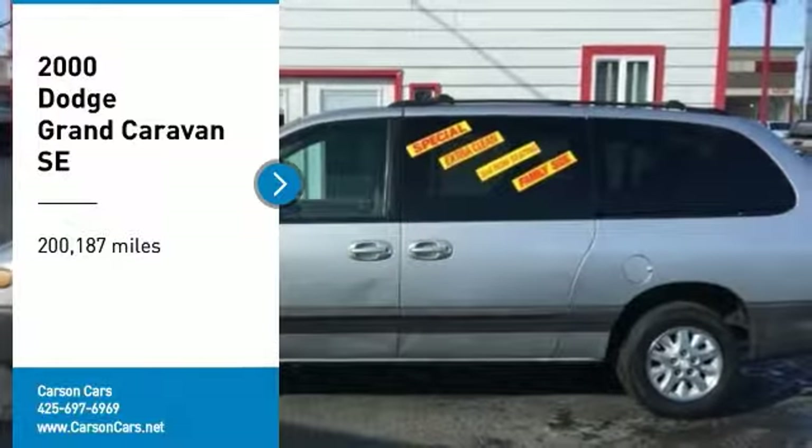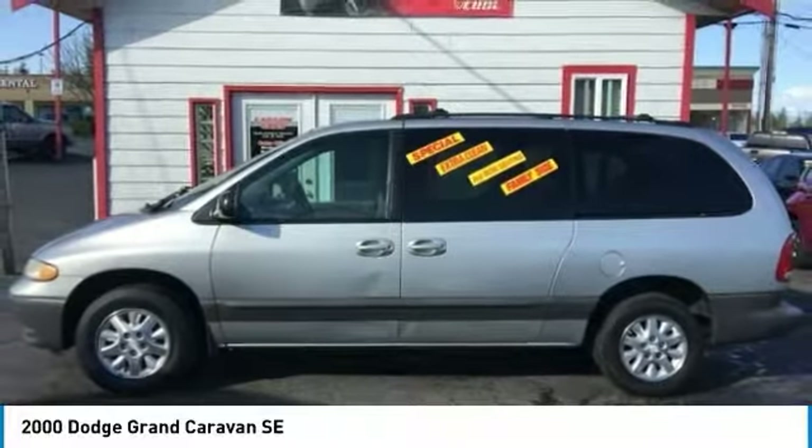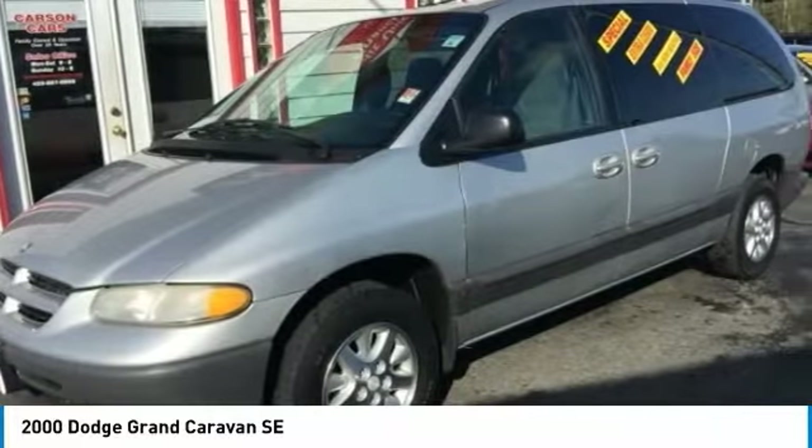Take a ride in the 2000 Grand Caravan. The Dodge Grand Caravan received the government's highest front and side crash rating of five stars.